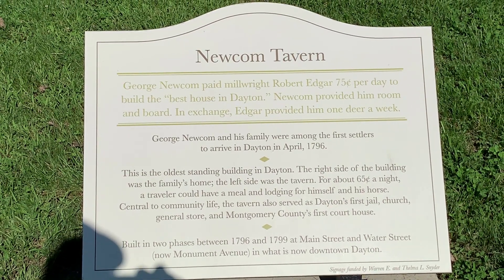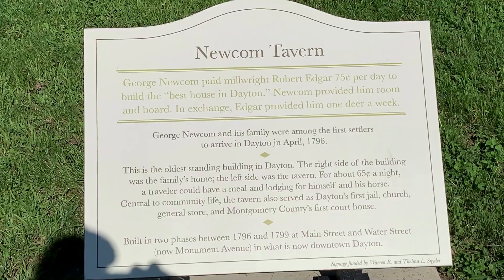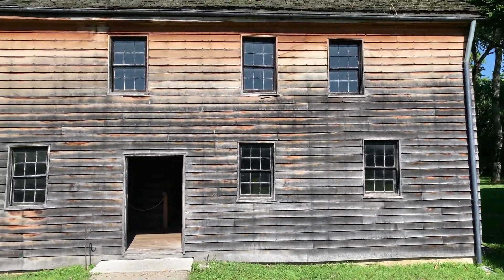This is the oldest standing building in Dayton. The right side was the family's home, the left side was the tavern.